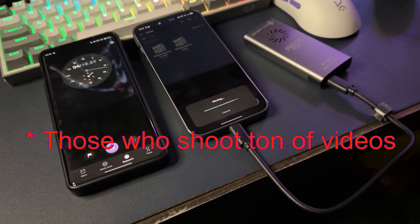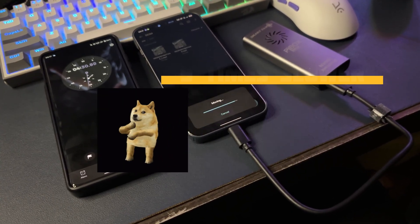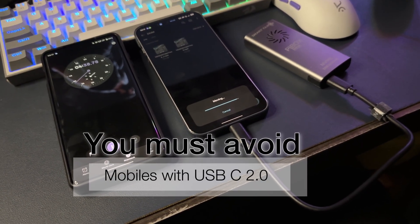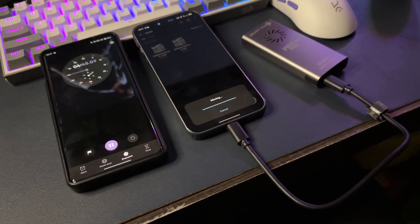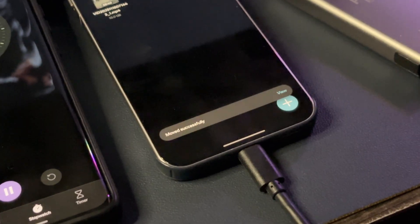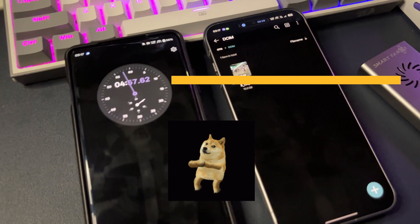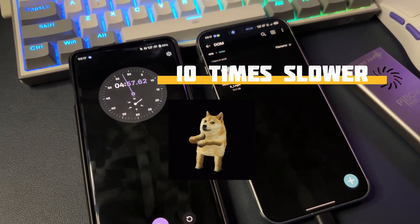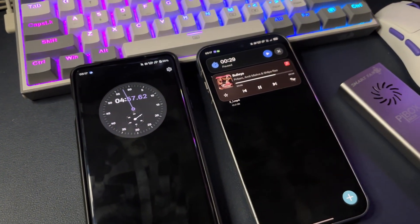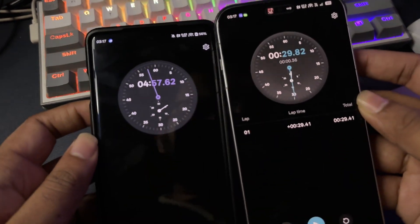For those of you who shoot a ton of videos or have huge files on your phone and want to move them quickly to an external SSD or your computer, you absolutely have to avoid USB 2.0. Seriously, for your own sanity, just say no to it. It's a terrible decision for manufacturers to put a USB 2.0 port on a phone with solid camera capabilities — it just doesn't make sense. Honestly, I don't know what some brands are thinking. Even iPhones, at least the base model, still come with USB 2.0. It's baffling.